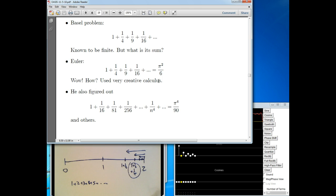He also figured out that if you take the fourth powers — 1 plus 1 over 2 to the fourth, plus 1 over 3 to the fourth, plus 1 over 4 to the fourth — the sum of all those has a similar formula: π⁴ over 90. He figured out a whole bunch of things like that.